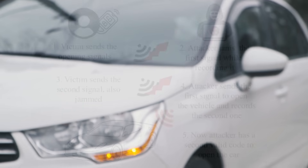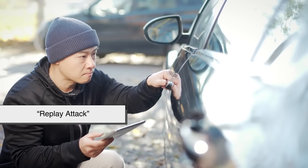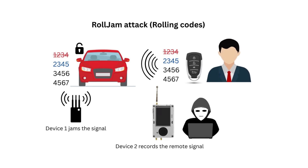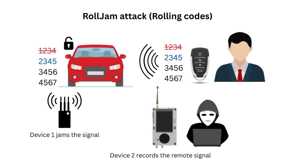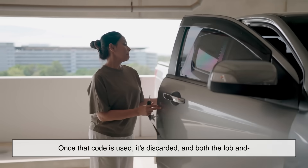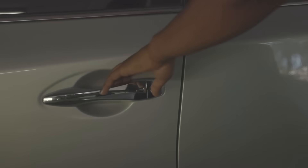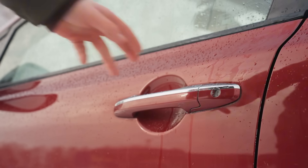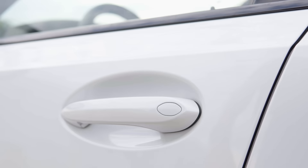Here's the important part: security. Imagine if the signal your key fob sent was always the same — a thief with the right equipment could record it, play it back, and unlock your car. That's called a replay attack, and it was a big problem in early systems. To solve this, modern key fobs use something called rolling codes. Every time you press a button, the fob generates a new code using an encrypted algorithm. The car is synchronized with the fob and knows what the next valid code should be. Once that code is used, it's discarded and both the fob and the car move on to the next one in the sequence. This makes replay attacks practically useless, because the car won't accept an old code twice — think of it like a constantly changing password that both your car and your fob already agreed on in advance.